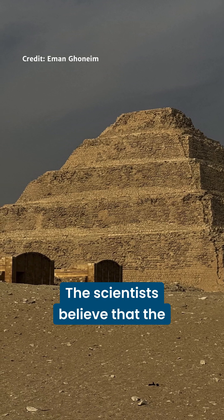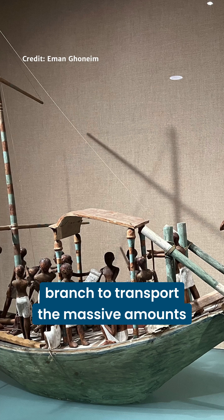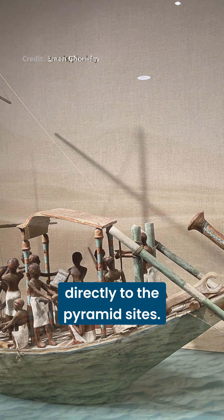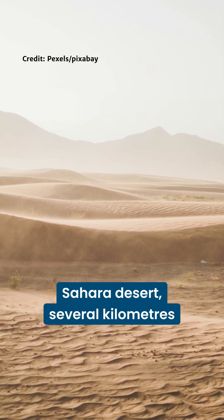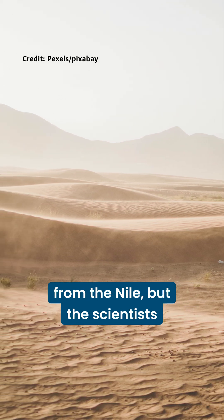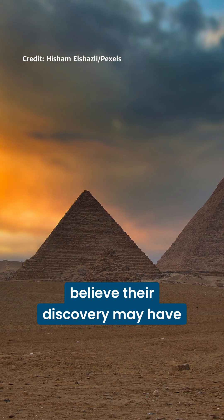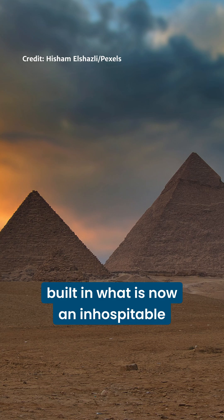The scientists believe that the ancient builders could have used this branch to transport the massive amounts of building materials needed directly to the pyramid sites. Today, these pyramids lie in the Sahara Desert, several kilometers from the Nile. But the scientists believe their discovery may have solved the mystery of why they were built in what is now an inhospitable place.